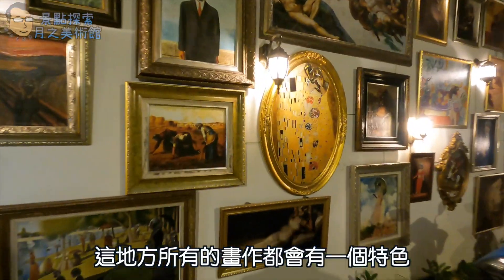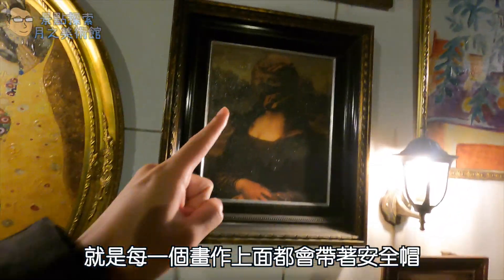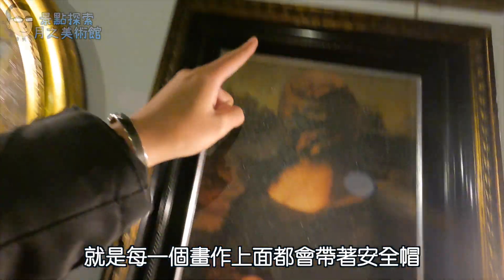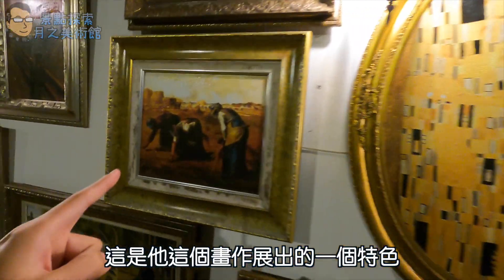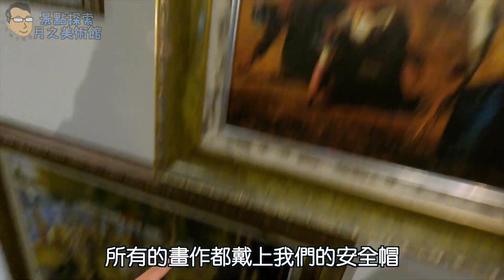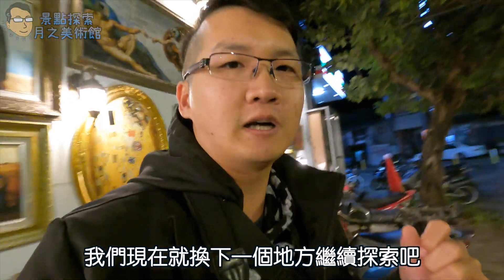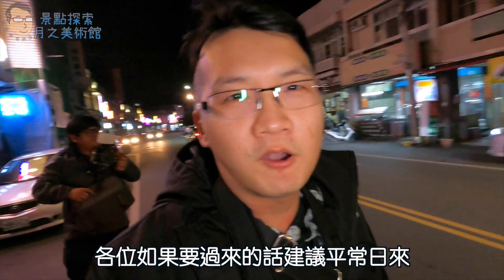首先，我们把车子停在这个7-11的部分。那这个地方呢，它的所有画作都会有一个特色，就是每一个画作上面都会带着安全帽，这是它画作展出的一个特色哦。把所有的画作里面都带上安全帽。好，我们现在去换下一个地方，继续探索吧！